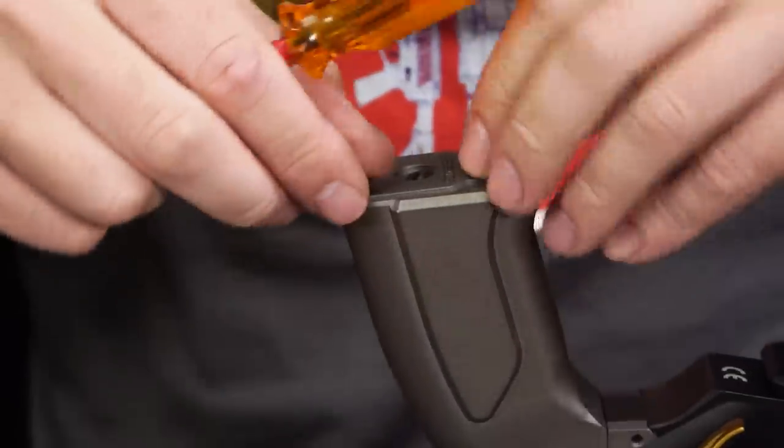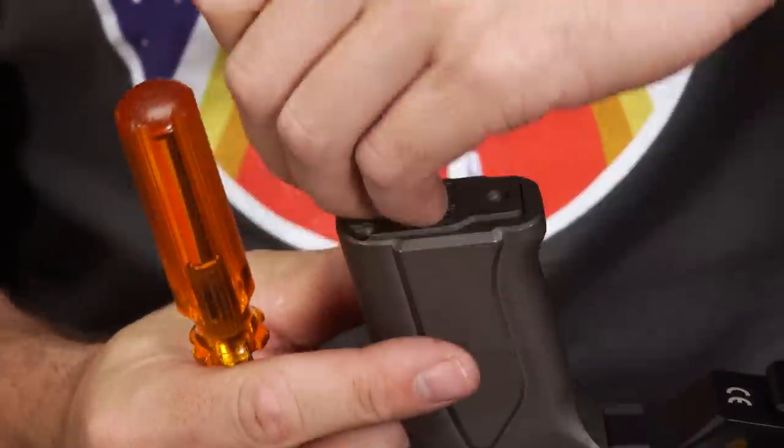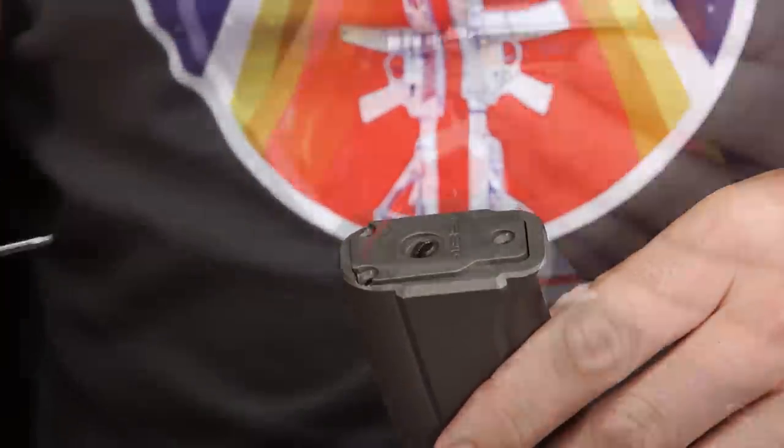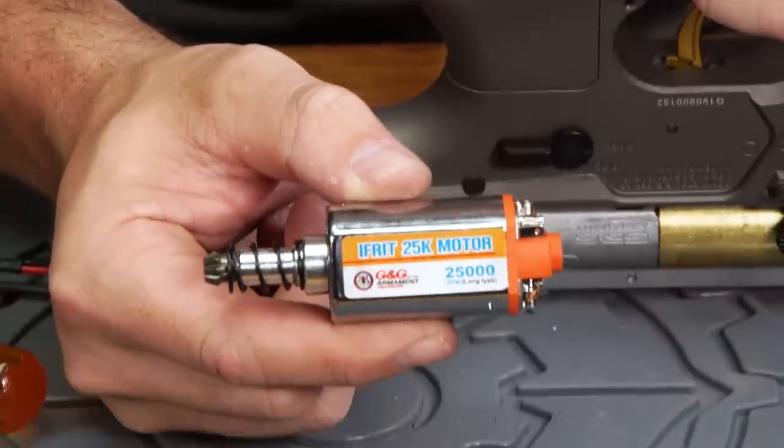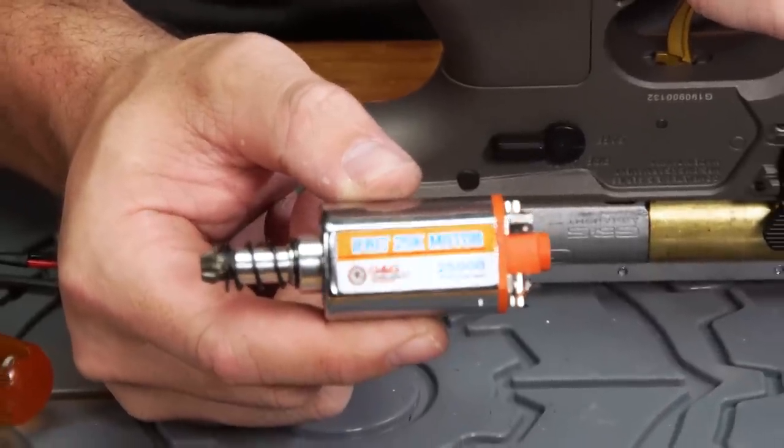If you use any of the G&G G2 magazines as opposed to the drop-free mags, the functionality of stopping when the magazine is empty is retained. The pistol grip on the Cobalt Kinetics is entirely metal and is designed to be more vertical than a standard A2-style grip on a basic M4. It houses a long-type high-torque motor which our EPS tech describes as snappy.